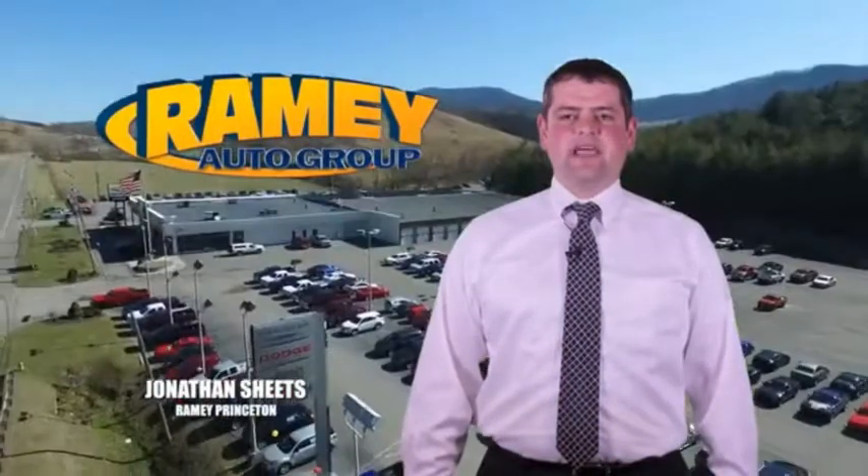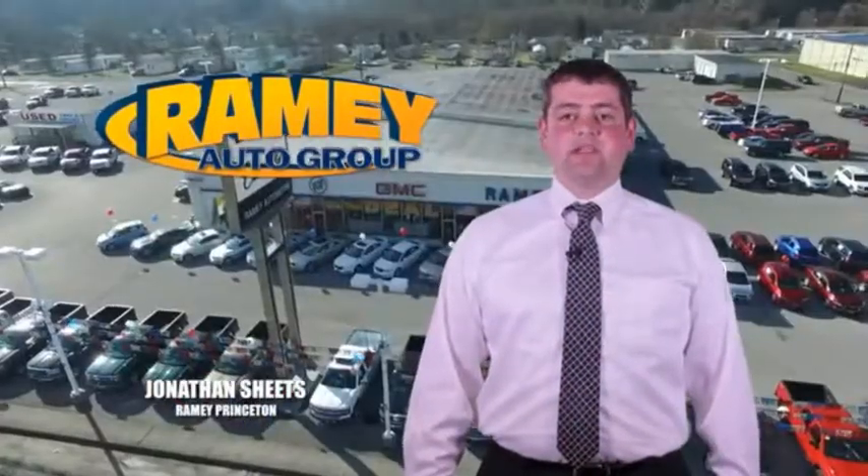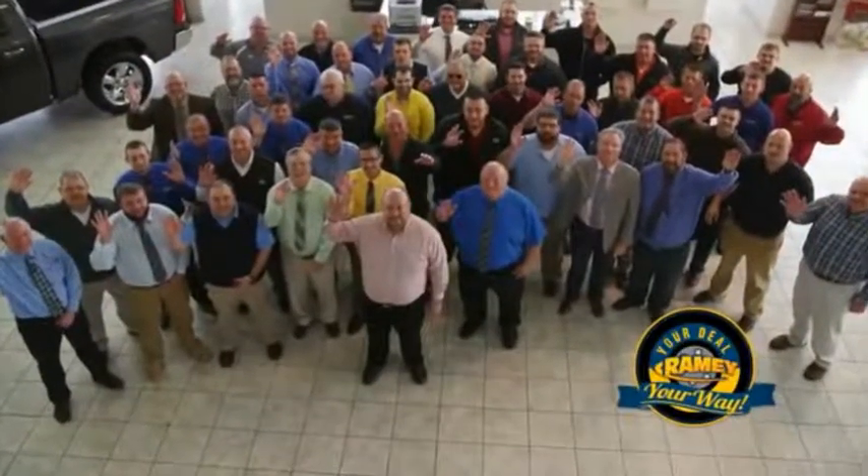Visit our stores in Ramey Row in Princeton, Tazewell, and Richlands, where you can shop 10 different franchises and over a thousand pre-owned. We want to be your partner in the car buying experience, because at Ramey it's your deal, your way.